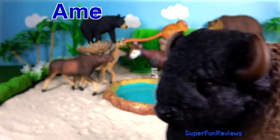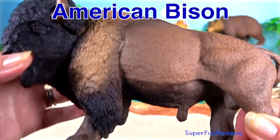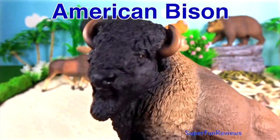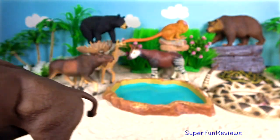American Bison. There are two subspecies: the Plains Bison, which is the smaller one with a more rounded hump, and the Wood Bison, the larger of the two, having a taller, square hump.